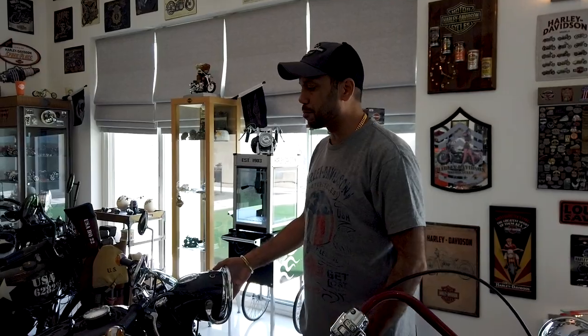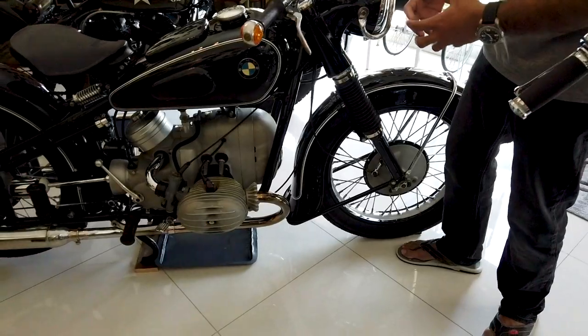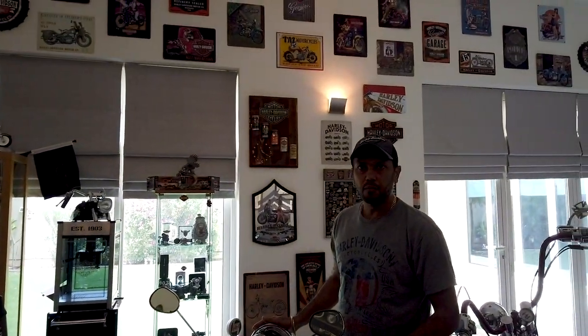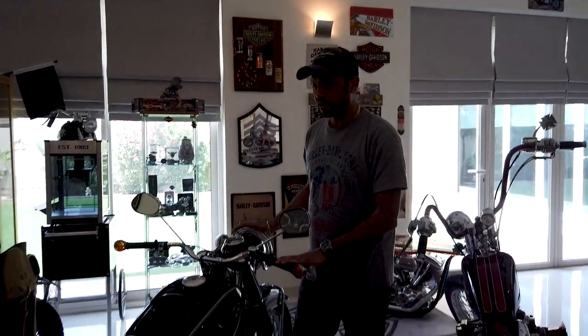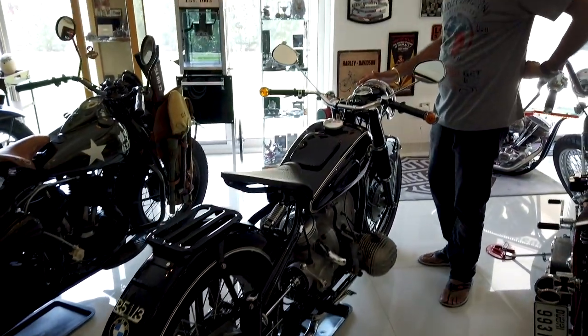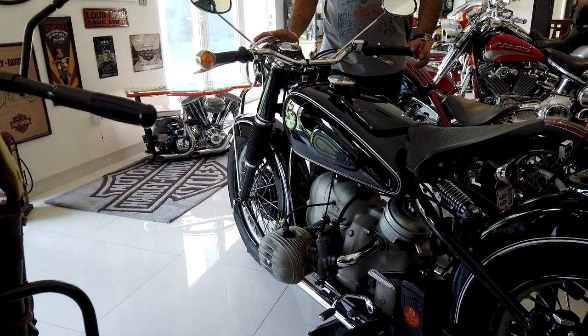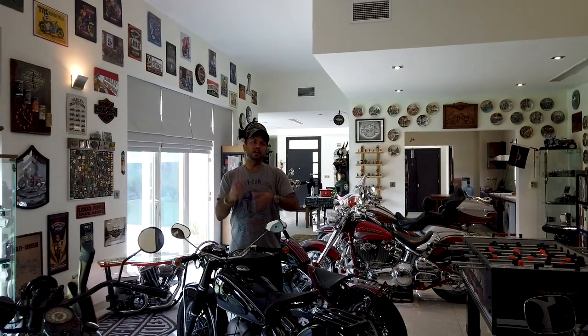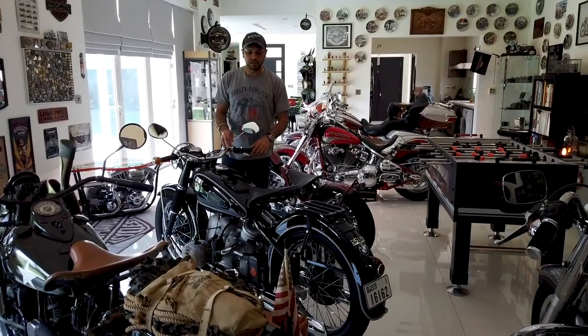Now we'll go to the stepchild of my collection — but I love this bike. Martin and I have a connection to it: when we used to work together, I found this bike on a classifieds site and asked Martin to come look at it with me because I didn't know much about BMWs. This is a 1951 BMW R51/3 — an amazing bike, imported from Greece into Abu Dhabi. It had a gearbox issue no one could fix, so being an engineer I fixed some of it myself, and got help from a friend in the UK.